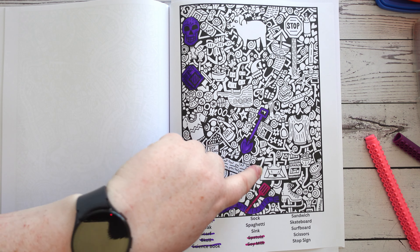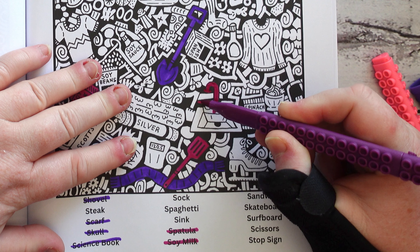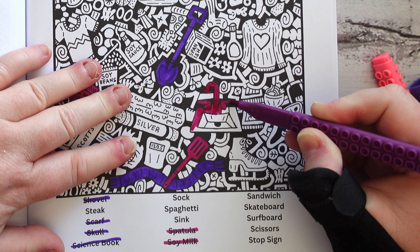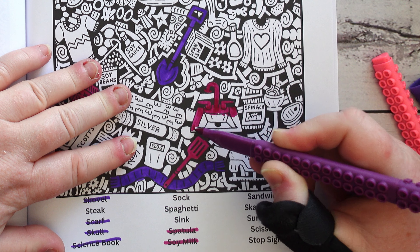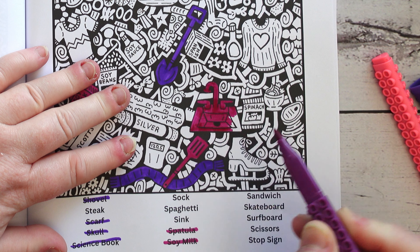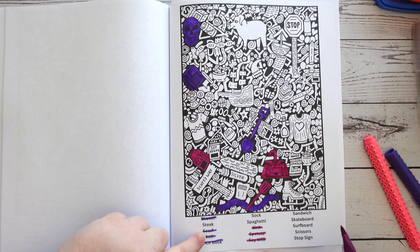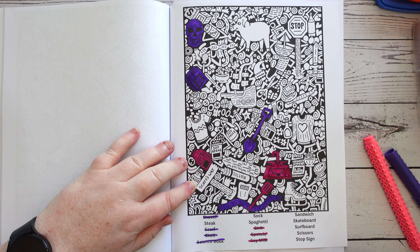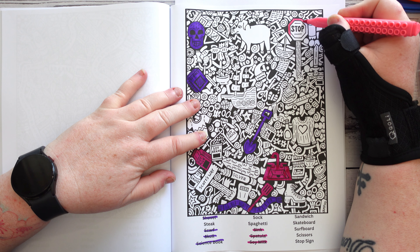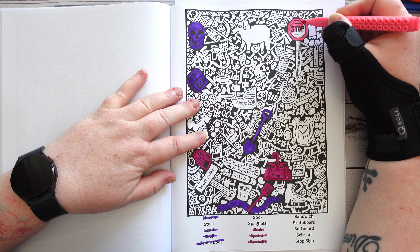I want to find this steak so I can put the purple away. There's the sink — the sink has to be this colour. I bet because I want to find the steak it'll be the last thing I find — it always works like that. And then again, you guys watching at home might have spotted it already and are yelling frantically at the television, the computer monitor, or wherever you're watching this video. It's always the way — you watch something on YouTube and you can spot something before the person in the video does.